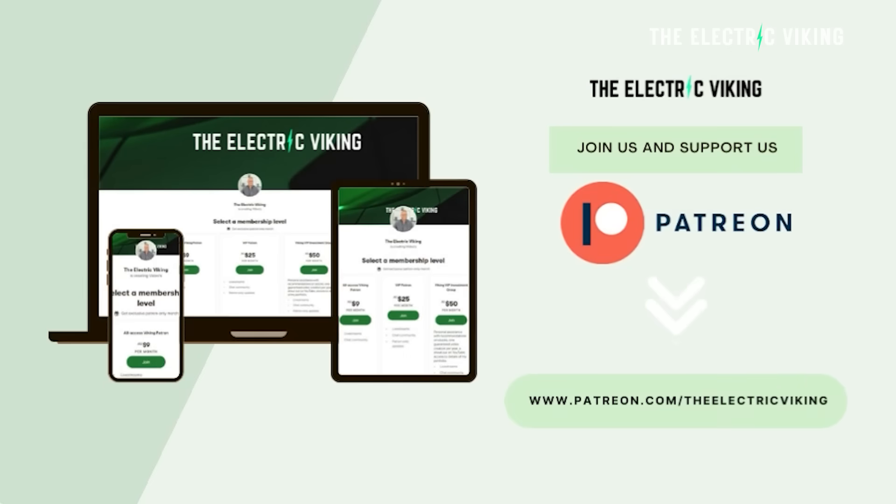Hello, welcome to the channel. My name is Sam Evans. A big shout out and thank you to our Patreon supporters and YouTube members. If you want to become a YouTube member, you get access to some of our videos a few days in advance. I'll put a link in the description below and also a link to our Patreon page.